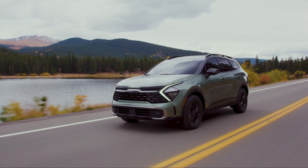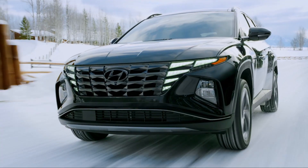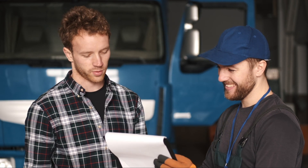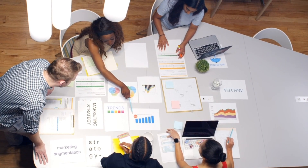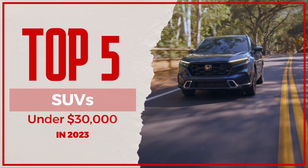Choosing an SUV for around $30,000 can be overwhelming due to the large number of options available on the market, which can make it difficult to determine which one is the best fit for your needs and budget. However, we've done the hard work for you and narrowed down the five very best SUVs under $30,000.